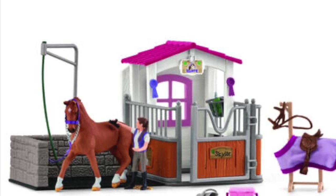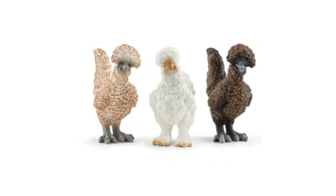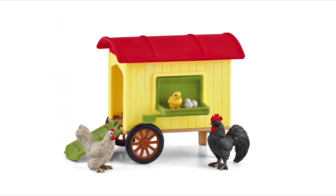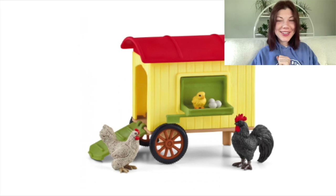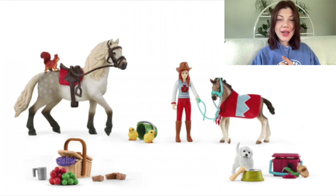I didn't include all of the farmland stuff because it's not really what my channel centers on. However, I do want to mention this chicken cart thing — it's so cute, so that's coming home with me.